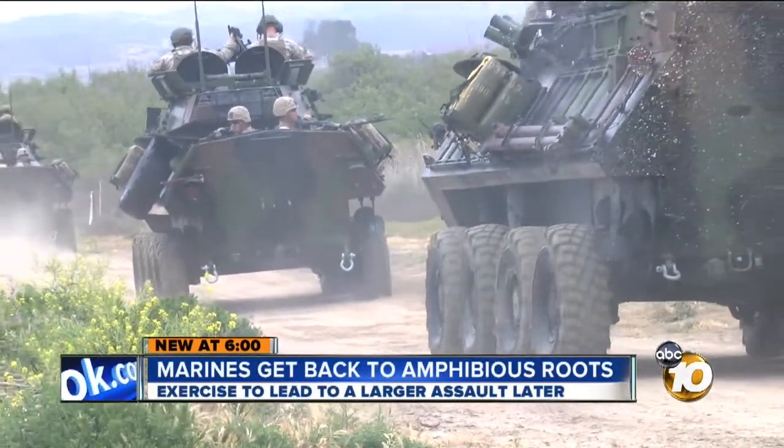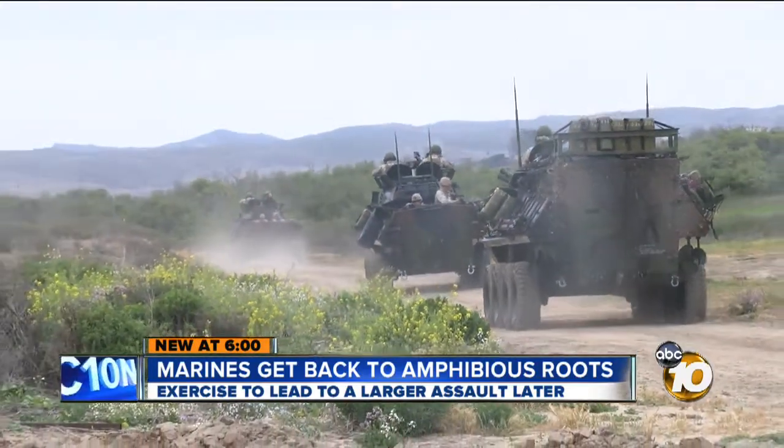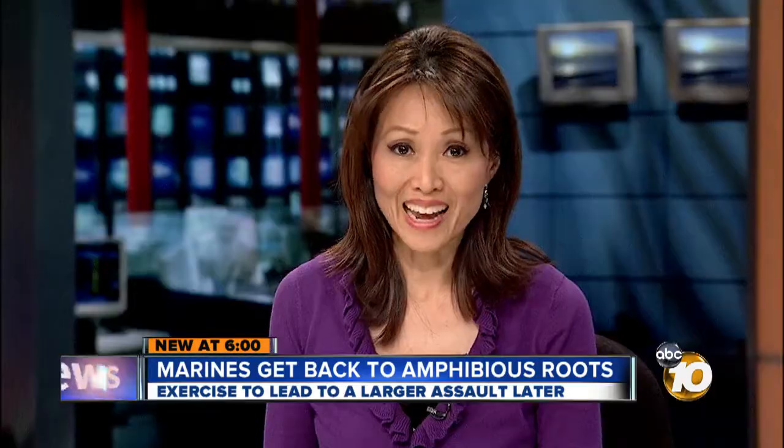For the 31 LAVs that came ashore, mark this as a dress rehearsal for what's coming. Bob Lawrence, 10 News. And what's coming is a massive amphibious exercise called Dawn Blitz, scheduled for June.